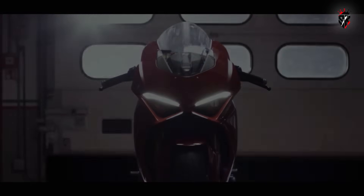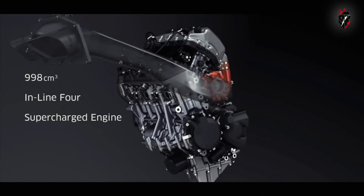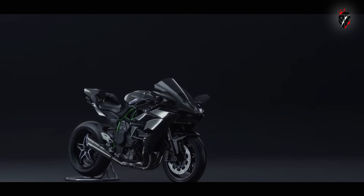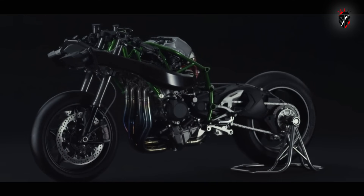Over the past decade, the motorcycle world has seen an incredible leap in performance technology. Back in 2015, Kawasaki stunned everyone by introducing supercharging to the mainstream with the legendary Ninja H2. It wasn't just about raw power — it reshaped how riders and manufacturers thought about forced induction.